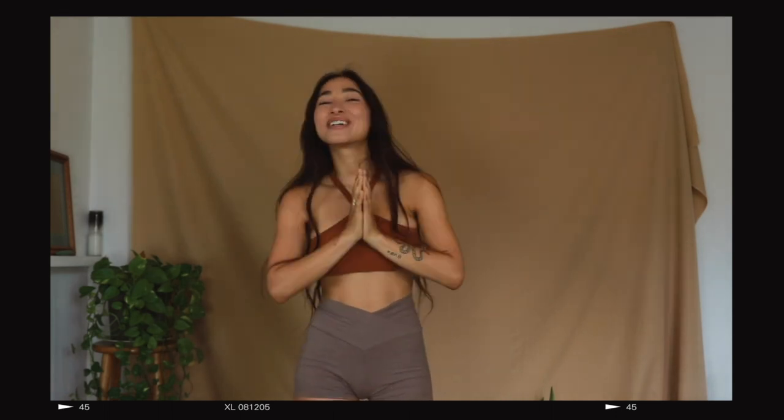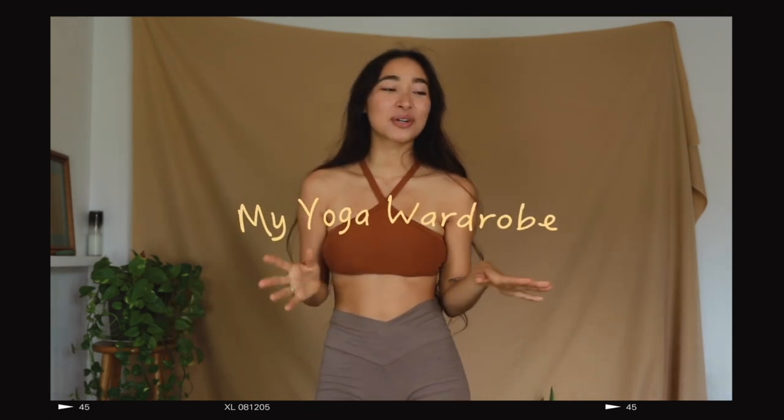Hello my fellow Earth Angels, thank you so much for being here and joining me today. I will be showing you my yoga wardrobe because I get so many questions on different pieces that I wear. I wanted to show you a mix of things I wear to actually practice yoga that are supportive and good for my bigger bust, and things I wear more leisurely. All of these brands are more ethical and eco-conscious.